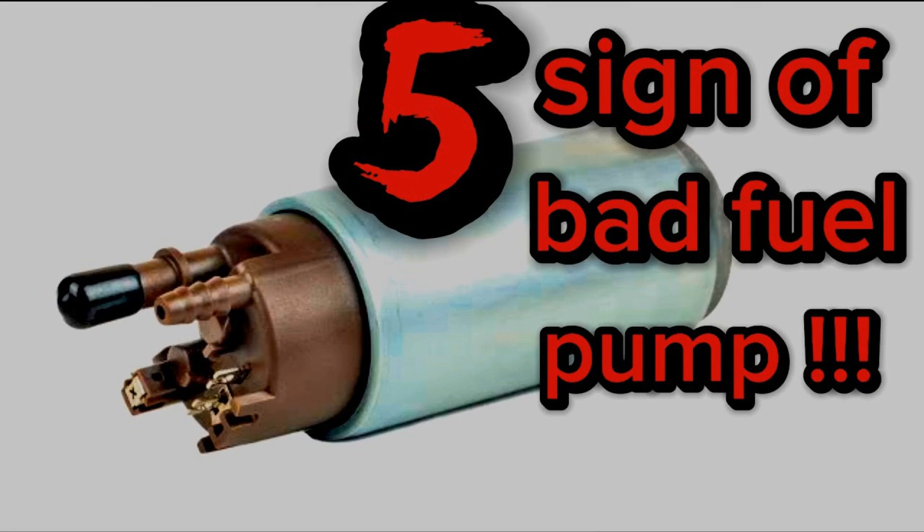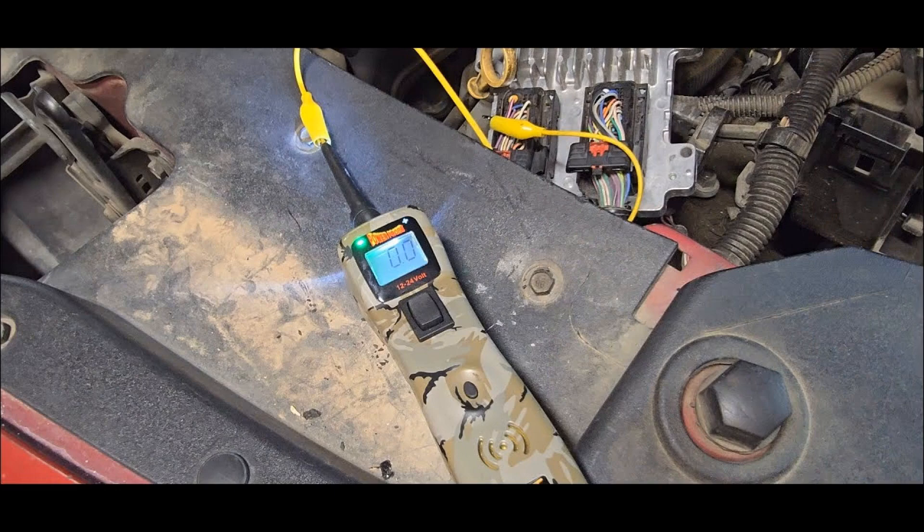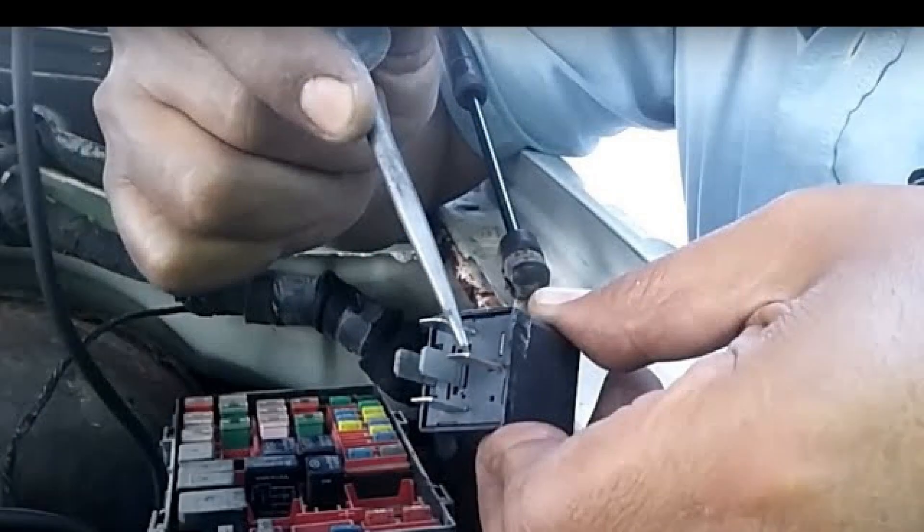Code P0232 is recorded when the powertrain control module (PCM) detects an incorrect signal to or from the fuel pump. Diagnostic trouble code P0232 stands for fuel pump secondary circuit high. The fuel pump relay supplies power to the fuel pump, and when activated by the PCM, the fuel pump receives a voltage which it uses to pressurize the fuel system.